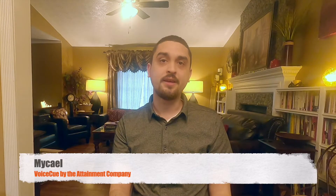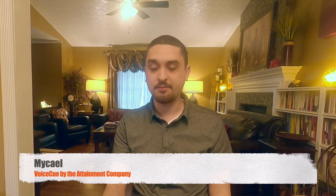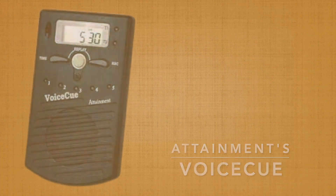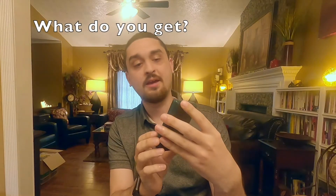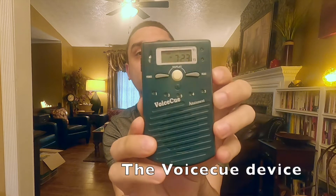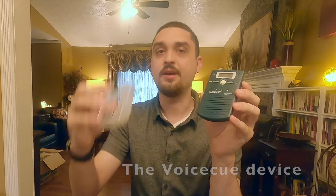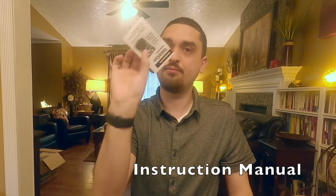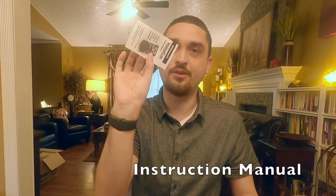Hi, this is Michael, and today I'm going to be showing you the Attainments Voice Cue. I do not have a box for it, but there wasn't a whole lot in it. So you get the device, you get a belt clip, and you get a short little brochure of instructions — only about three pages long.